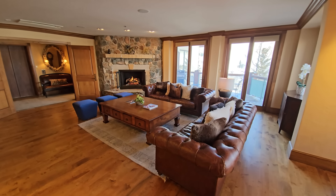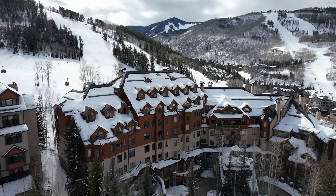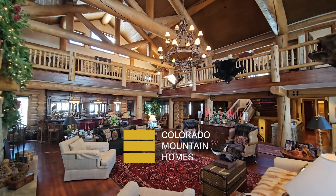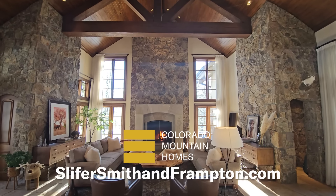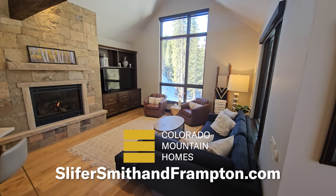Call today for a private tour of this gem in Beaver Creek and see if McCoy Peak Lodge is right for you. That does it for this episode of Colorado Mountain Homes. For more information about any of the properties featured, visit slifersmithandframpton.com.